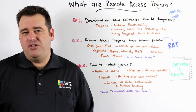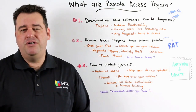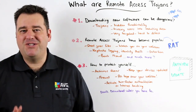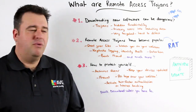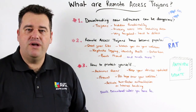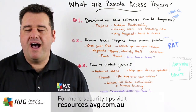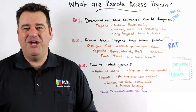Finally, activate two-factor authentication on your internet banking — that may protect you from banking fraud. And lastly, please don't download software unless you absolutely have to. For more information, visit our website resources.avg.com.au. Thank you.